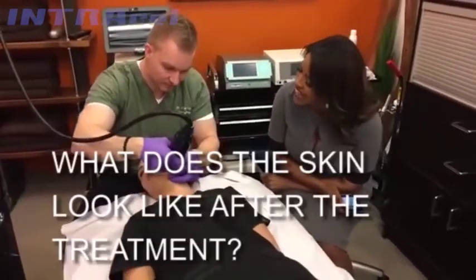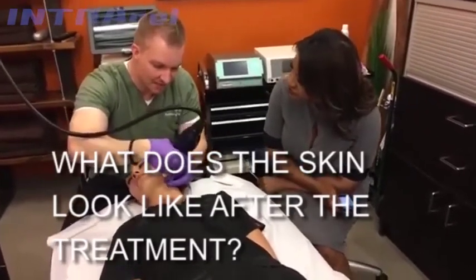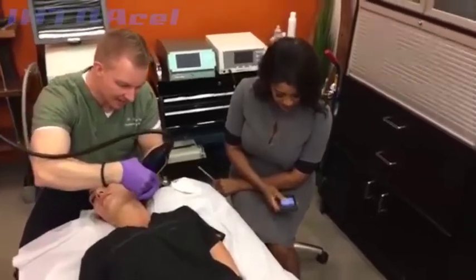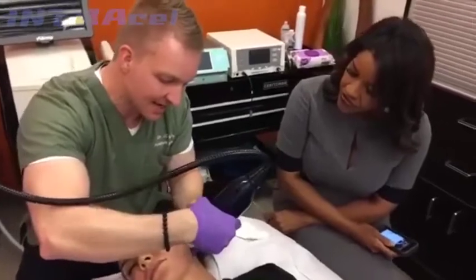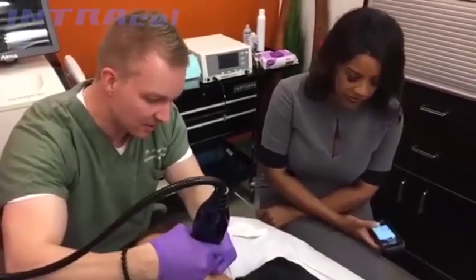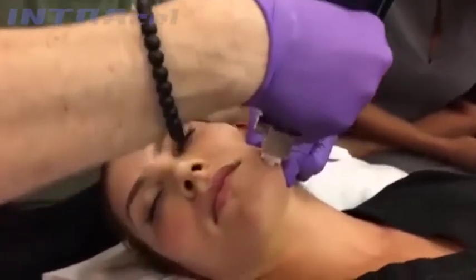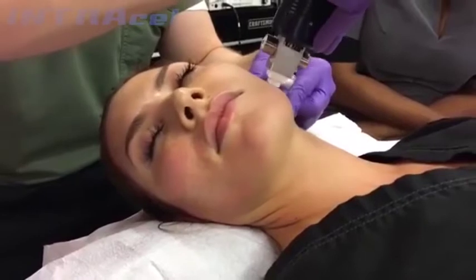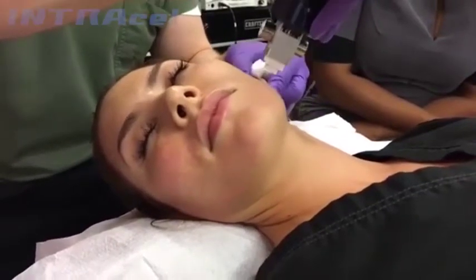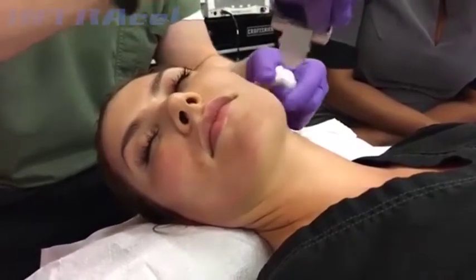What will her skin look like after the treatment? Immediately after, it'll look a little pink, maybe a little red. Within a couple of hours it won't look anything significant at all. The next day it typically looks like you've had a little bit too much sun. There are no restrictions as far as makeup or going outdoors — I just want to make sure patients are wearing sunscreen.